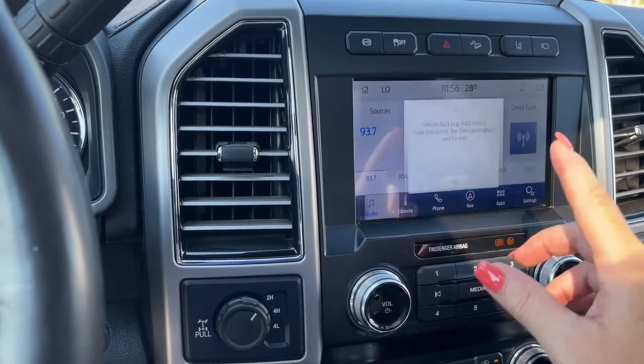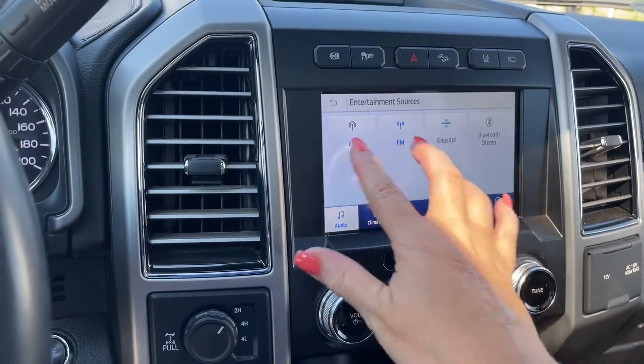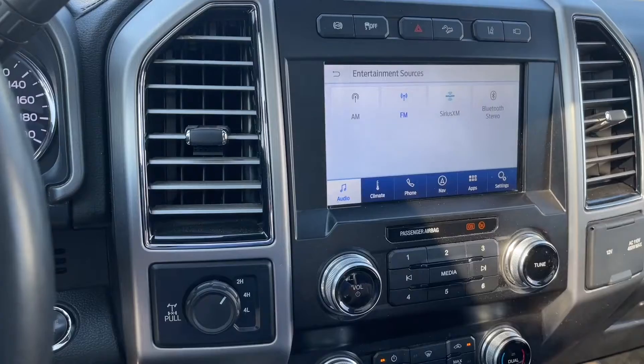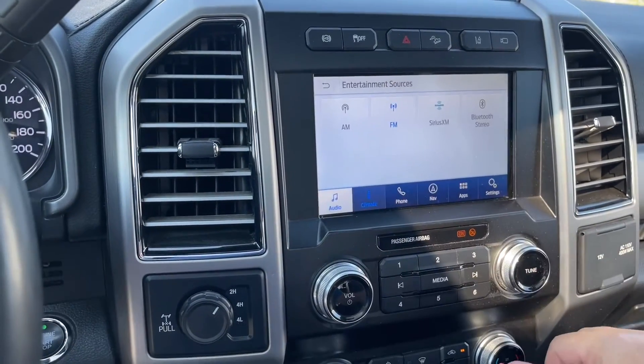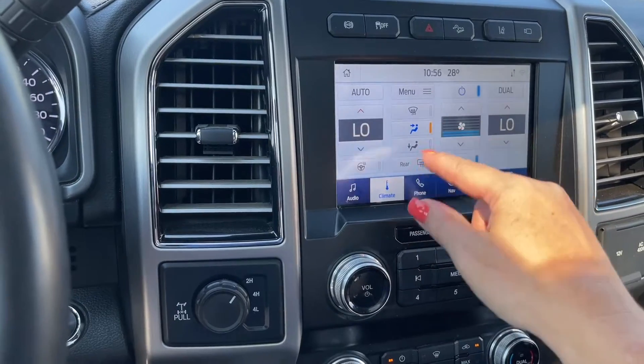On the main screen we can go into audio and our sources will come up — just touch the screen for what you want: AM, FM, SiriusXM satellite radio, as well as Bluetooth. For climate, you're going to see dual climate control, as well as a heated steering wheel, your AC, and front and rear defrost.